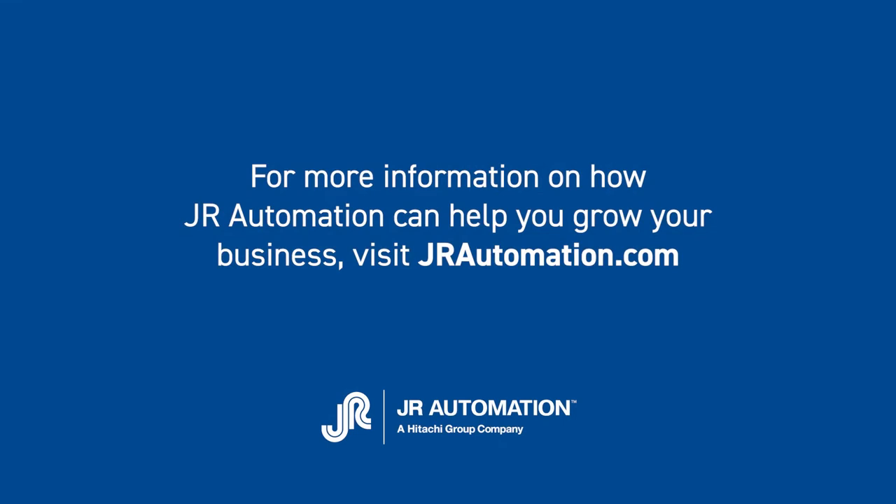For more information on how JR Automation can help you grow your business, visit JRAutomation.com or contact one of our sales professionals.